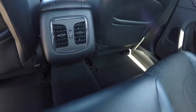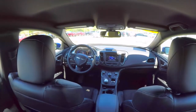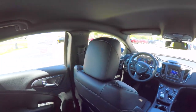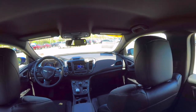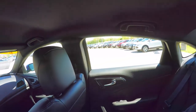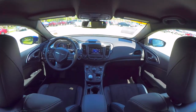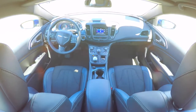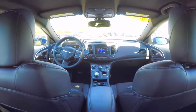Rear seat passengers also have their own positional air vents. To fold the seats, it's easy — just locate the tab at the top of the seat and pull it forward.